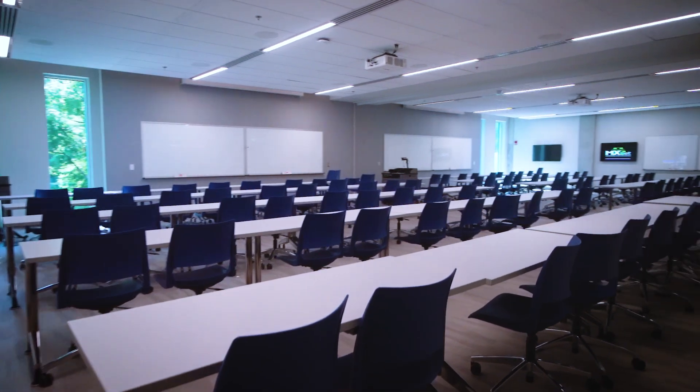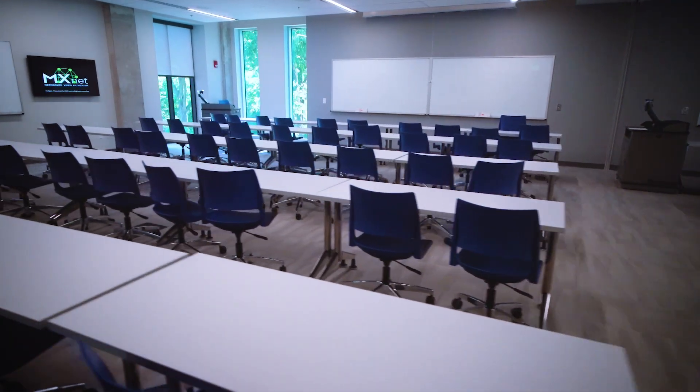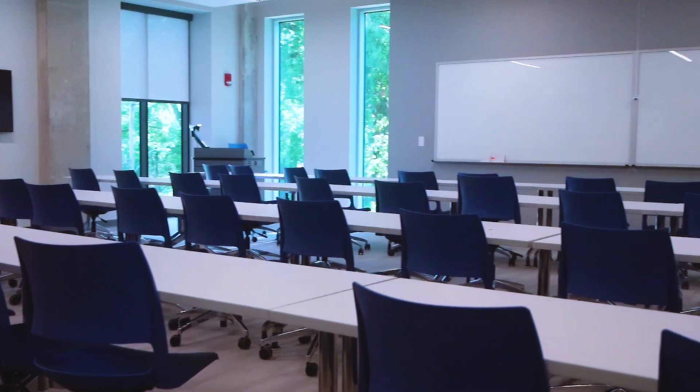It's built to be very flexible. You see there's monitors all around the wall, whiteboards everywhere, so you can break up into teams. You can divide this room into segments — a very creative, flexible way of learning and delivering material, regardless of what that material may be.